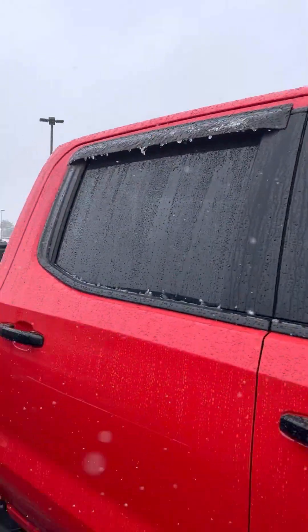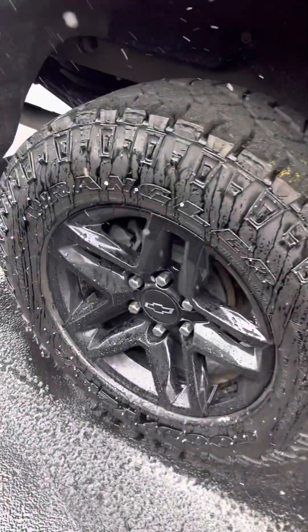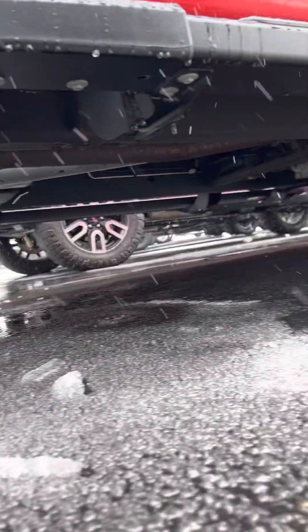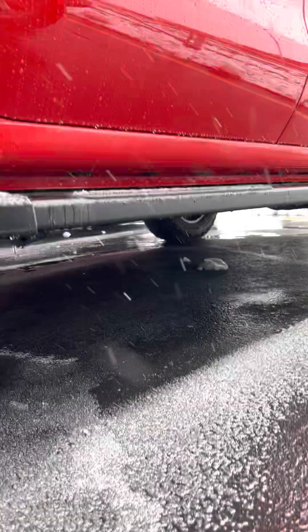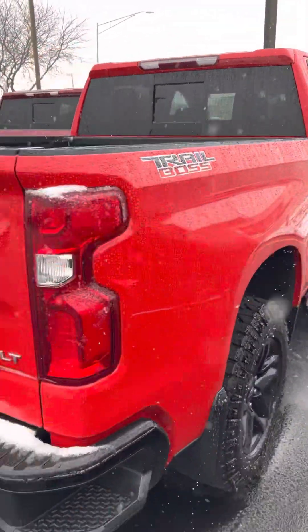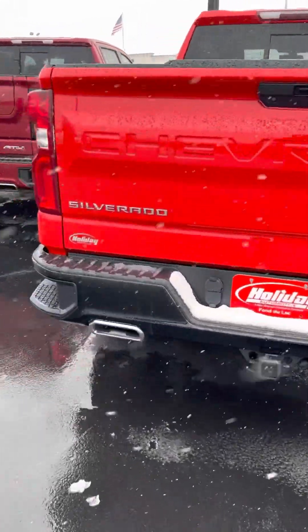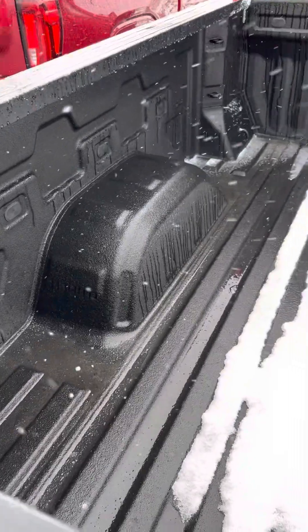Window guards up there. Cool exhaust. It does have a spray-in bed liner.